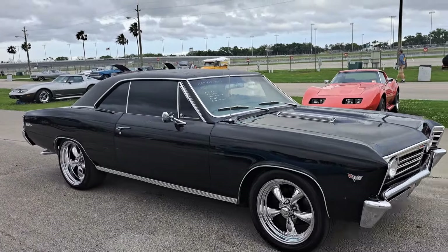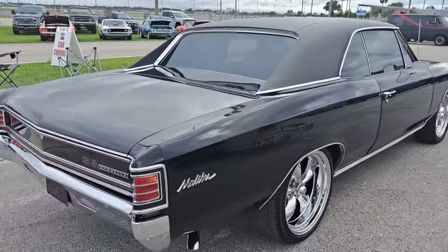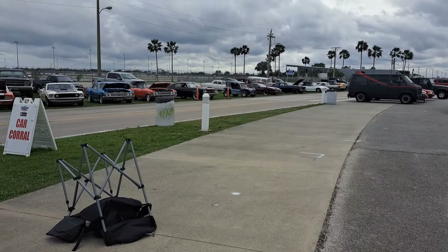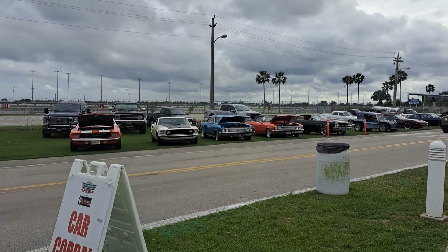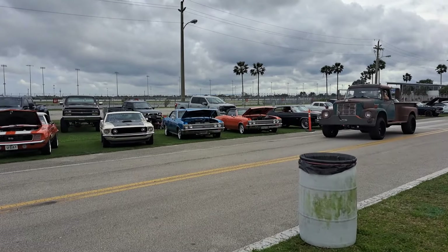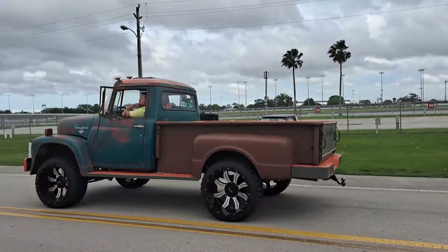Chevy — trying to read the price there but I don't see it. The Malibu. We got some Camaros and Mustangs and stuff over on the far side. Look at this International come along — that's wild. Sounds like it's got a diesel in it, maybe a Cummins diesel or something. That's pretty cool.